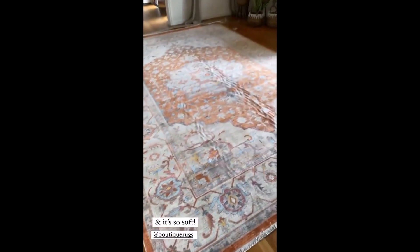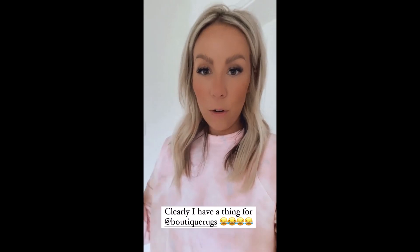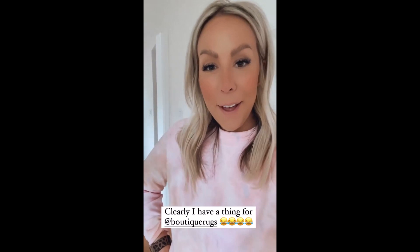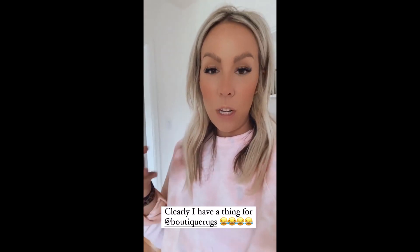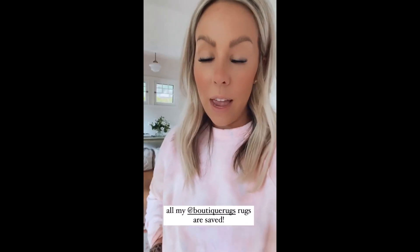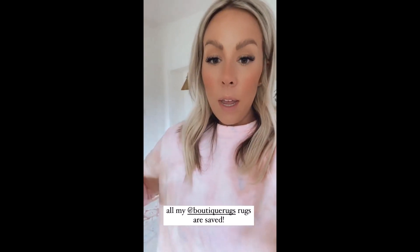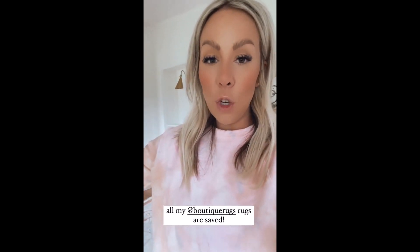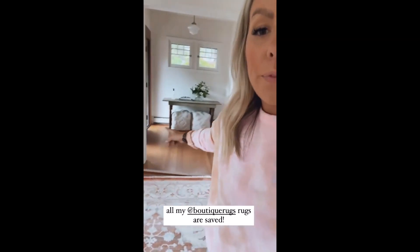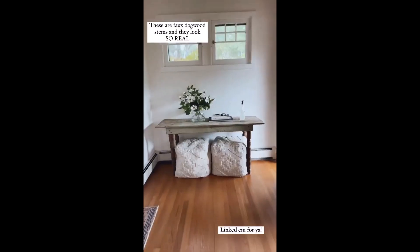So fun fact, I tried to save these rugs in my boutique rugs highlight, and I have over a hundred stories of rugs, so I just created a second one — it's Boutique Rugs too. All of my rugs in my house are Boutique Rugs, and I have every single one saved to my highlights for reference if you want to look back on them. Also, Ponderosa 60 is good for 60% off the entire website — that includes poofs, light fixtures, all the things.